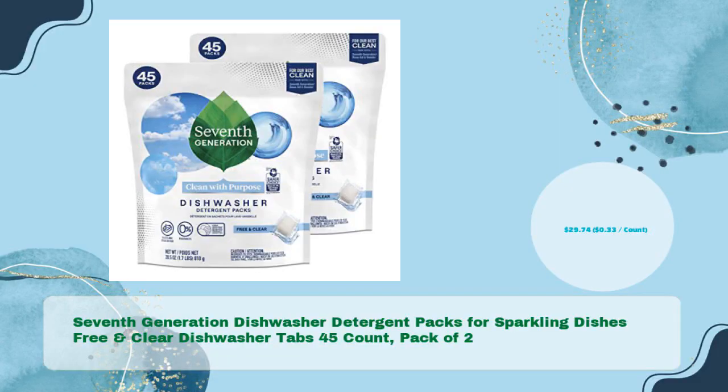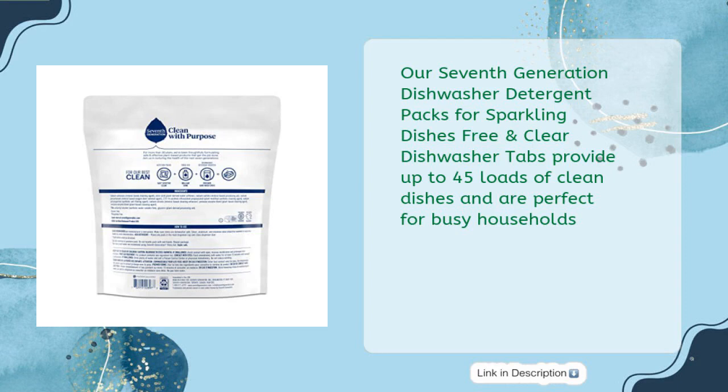7th Generation Dishwasher Detergent Packs for sparkling dishes — Free and Clear Dishwasher Tabs, 45 count, pack of 2, in just $29.74 — $0.33 per count. These 7th Generation Dishwasher Detergent Packs provide up to 45 loads of clean dishes and are perfect for busy households.